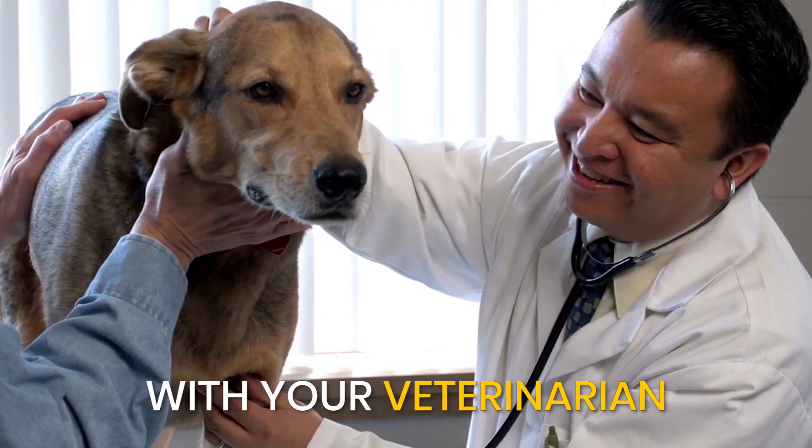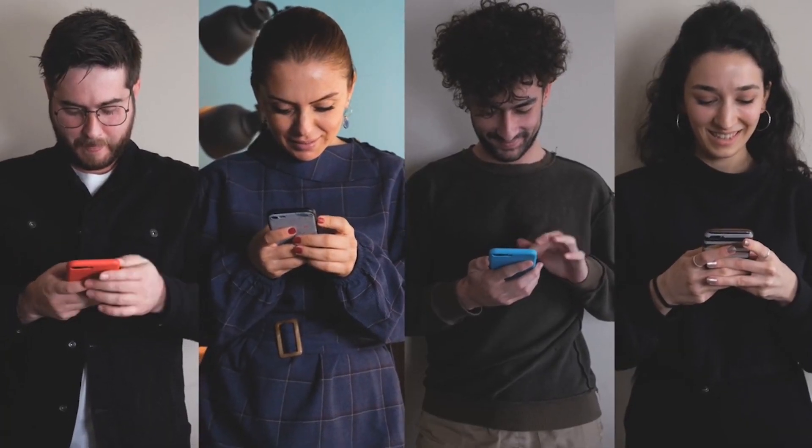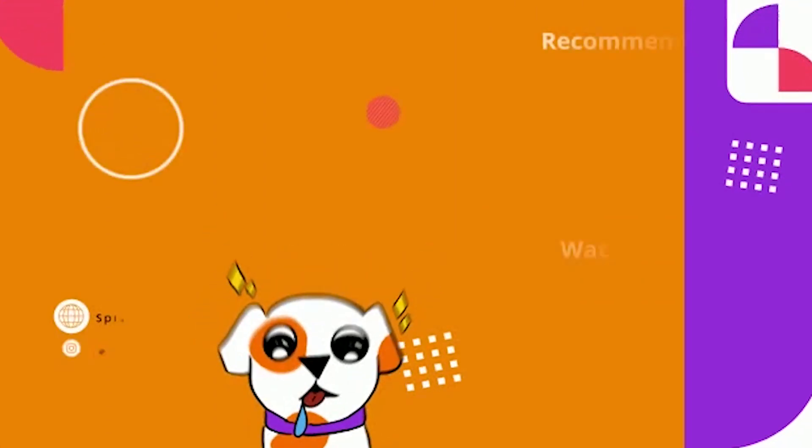Always consult with your veterinarian before making any changes to your dog's diet. If you found this video helpful, then make sure you like, share, and subscribe for more. See you next time with more tips and information.